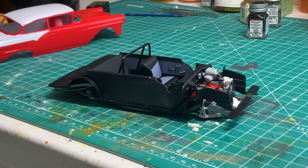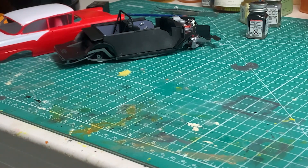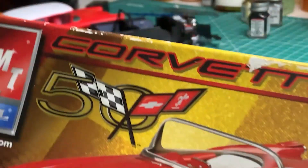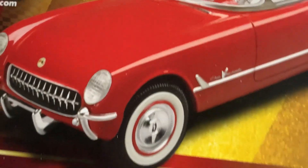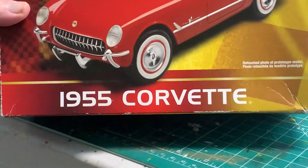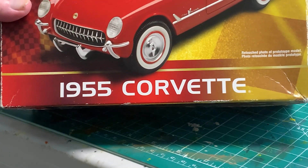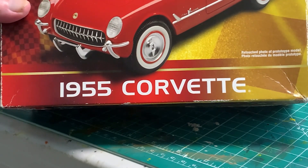I also wanted to do a quick introduction on my build for the 2023 Cancer Awareness group build, sponsored by Bob. I'm going to be doing this kit — the 1955 Corvette by AMT Ertl. This was an old kit I picked up at a show. I'm not sure of the time frame on it, but I'll say more about who I'm building it for and how we're going to dedicate it, and I'll do a more detailed introduction then.